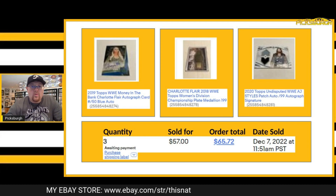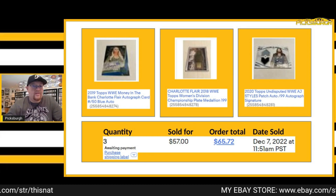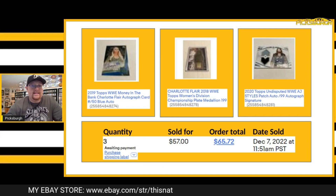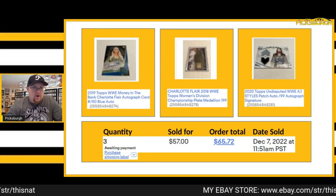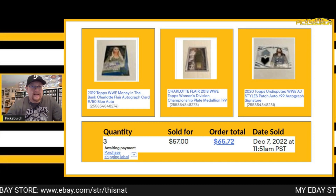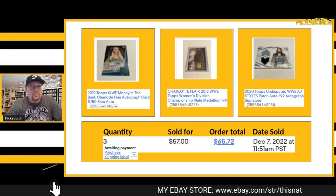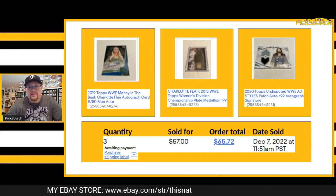Here's a multi-quantity order. I did take best offers on all of these, however this person never paid. So I ended up canceling the order and relisting everything. The Charlotte auto in this order resold for $45 plus shipping. The other two cards — the AJ Styles and the Charlotte Patch plate — are still available. But I did get $45 plus shipping for the Charlotte, so that's pretty cool.